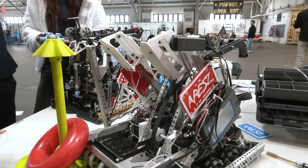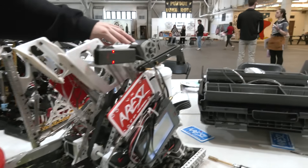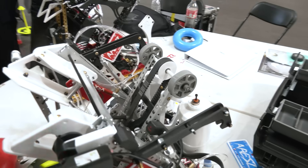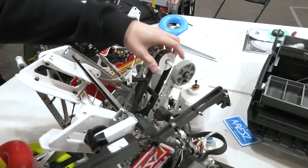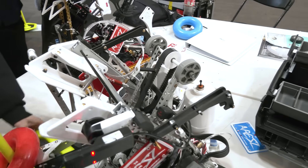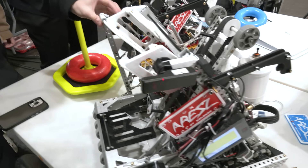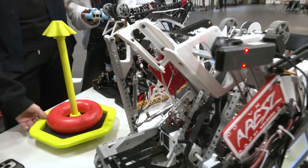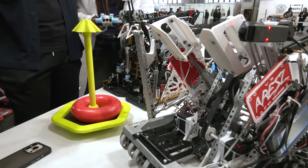Any other main parts of this robot you want to highlight? We use a belt instead of the normal chain, so our conveyor never breaks and it works really well. We also have a rush mech so we can get the mogul at the front in the middle line during autonomous.